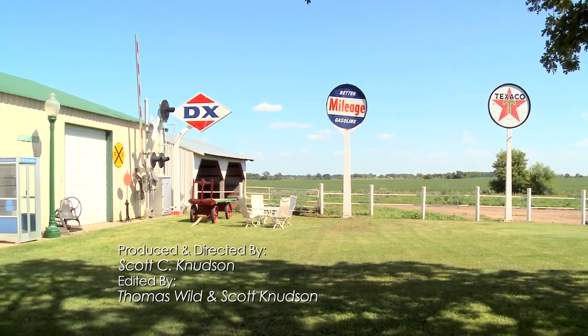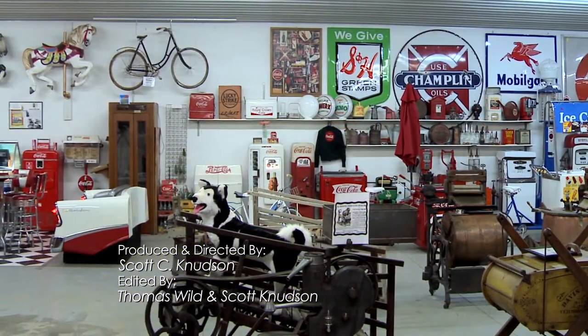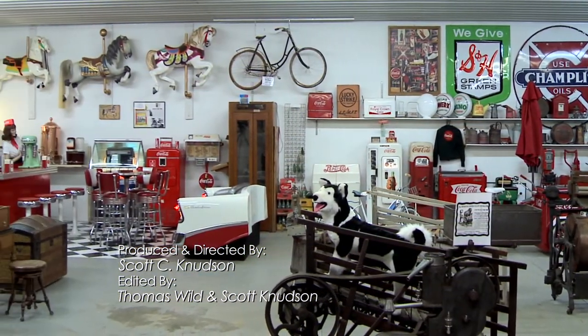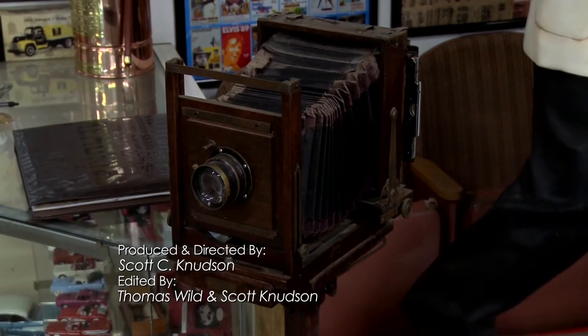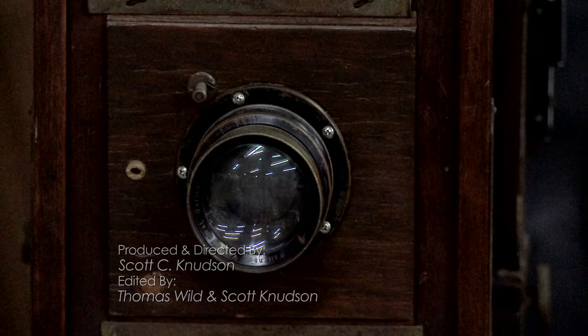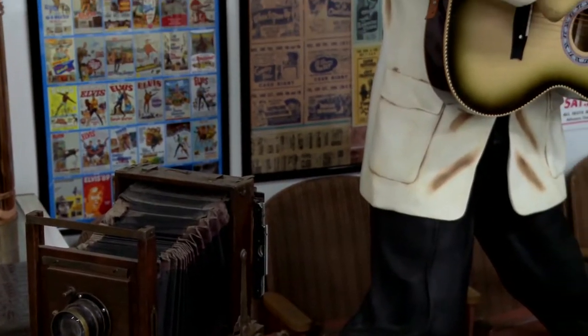Today we're going to give a tour of some of my items in my antique building. We just like collecting old stuff, and we started small and just kept buying and buying, and all of a sudden we had a lot of stuff. The first thing I start with is this neat old camera that was used from the old West days — the one that you hold up the flash and it goes woof, and you see a lot of them in the old Western movies.